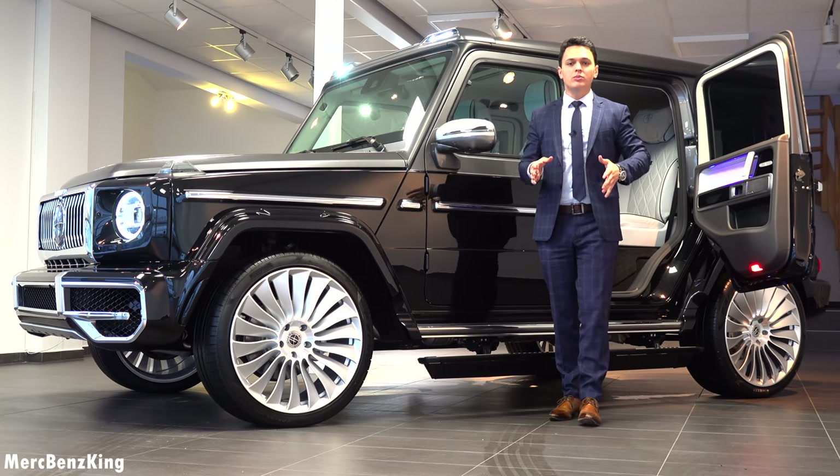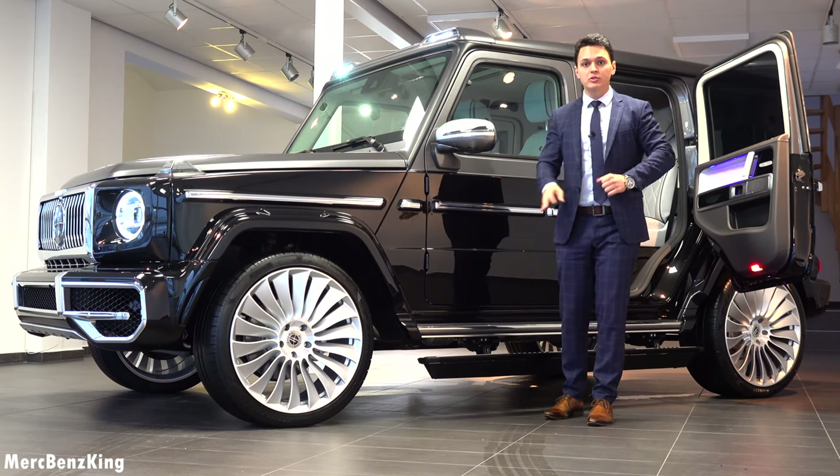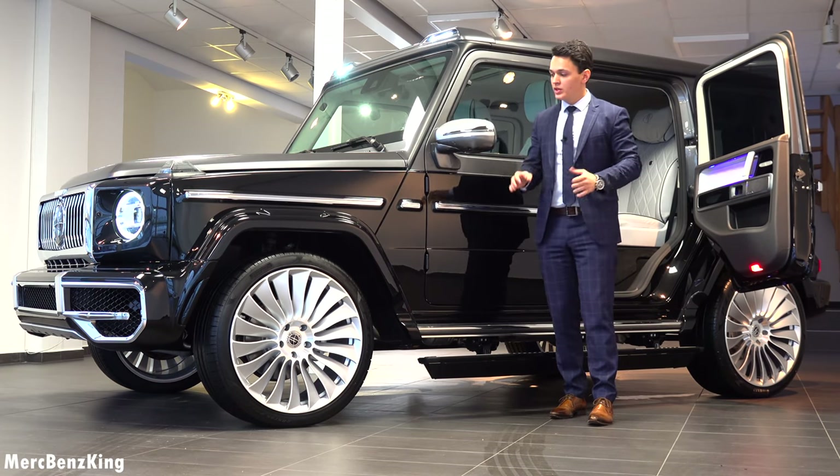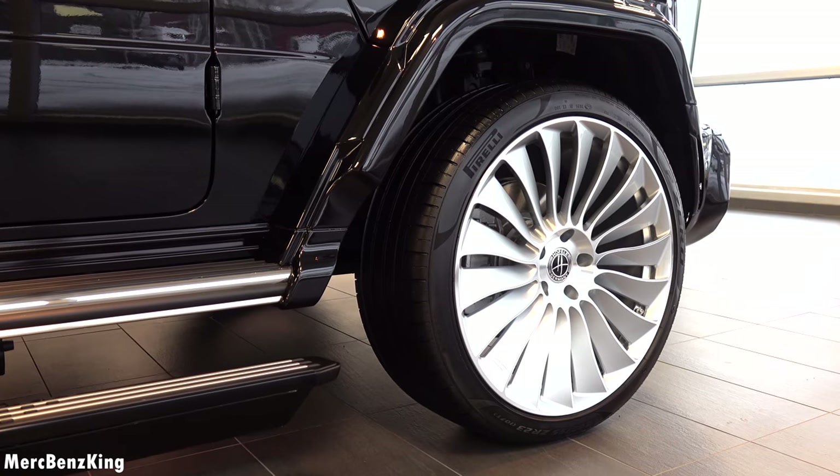Hello guys, welcome to Merch Benz King. This is one of the most luxurious Mercedes G-Classes ever, the luxury edition, completely customized by Hovele, here in Germany.